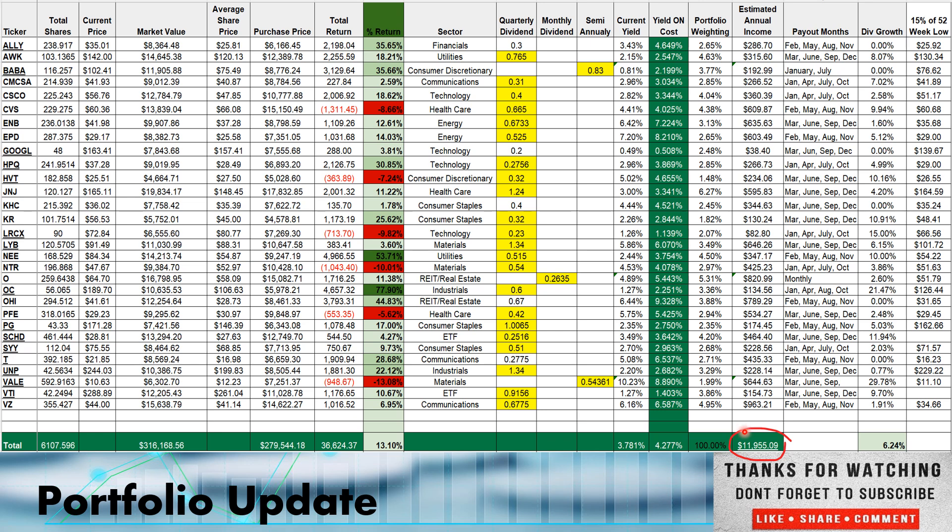Back on the right track from a little step back after selling those Bank of America shares last week. Dividend growth year over year sits at 6.24%.